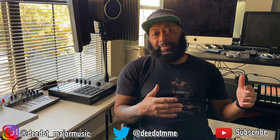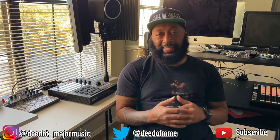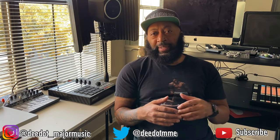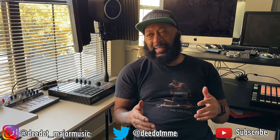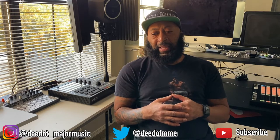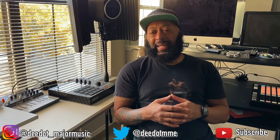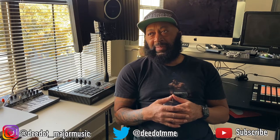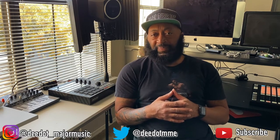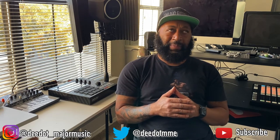I started out producing beats using Reason 3 on PC, then moved to Reason 4 and 5, as well as Logic 8, 9, and now Logic 10. I got into Maschine around 2009 and have been using it ever since — they're on the Maschine MK3 series now, with the big talk being the Maschine Plus.